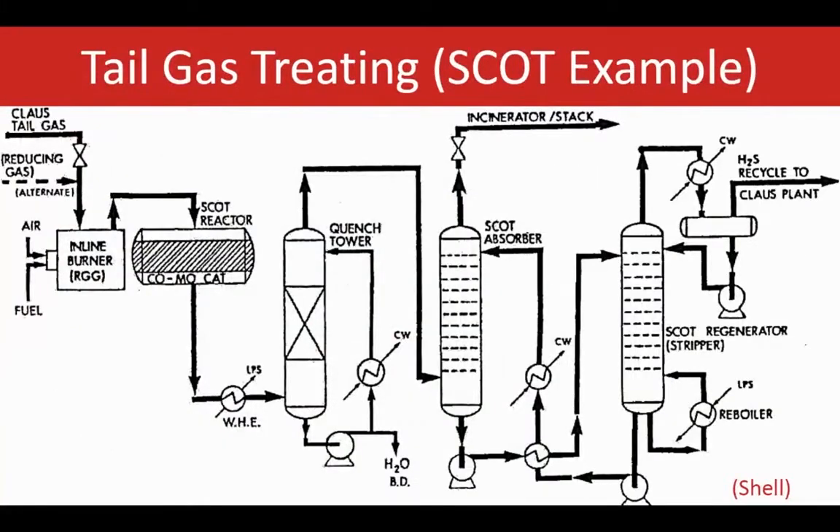Here we see a diagram that shows how this tail gas treating unit — a SCOT example — works, back to the quench tower as well as the SCOT absorber, and how the whole regeneration happens in this unit.